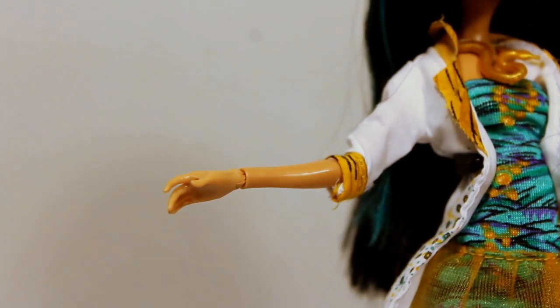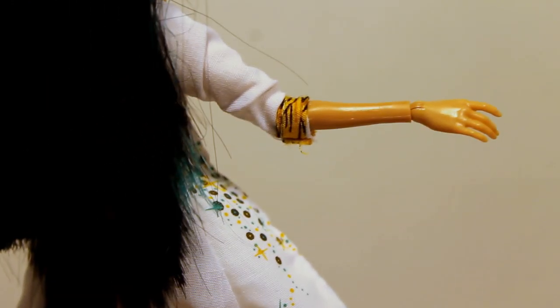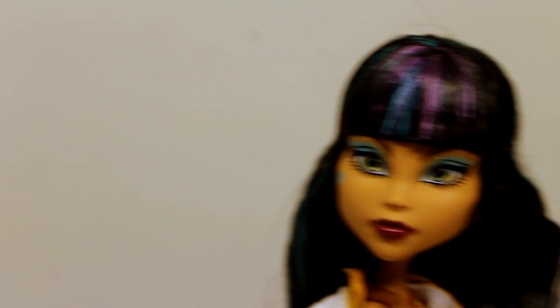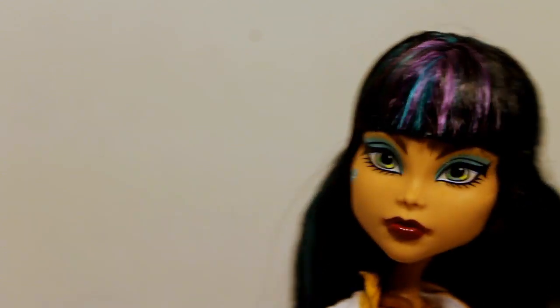I really like her hands. Often Monster High has hands that are in different poses, but I like this hand the most — it's the most human-like. So overall she just looks like a normal human; she doesn't look like a monster at all. And I love her dress.